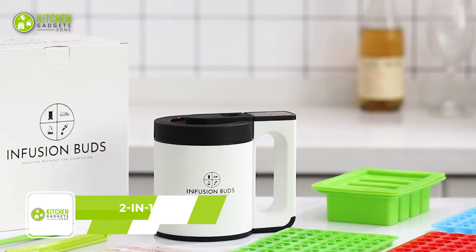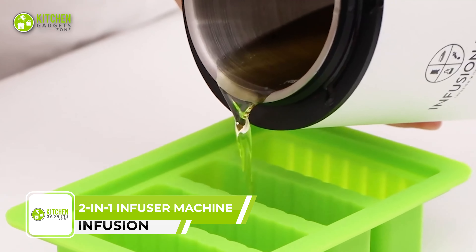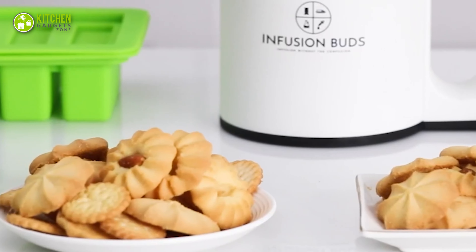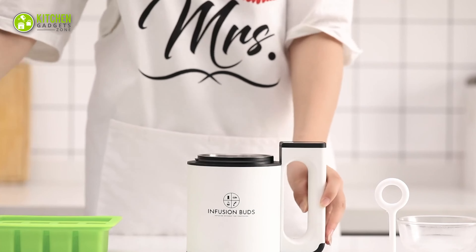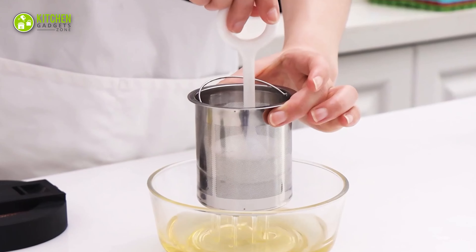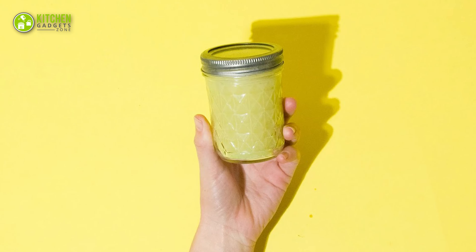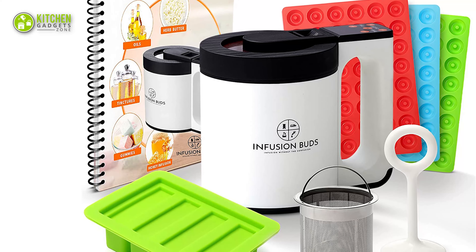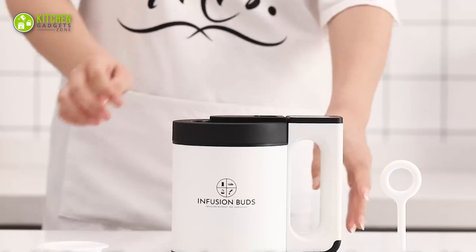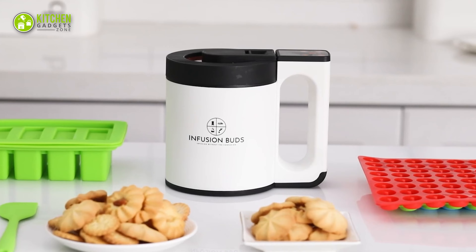Elevate your cooking game with the InfusionBuds 2-in-1 Decarboxylator and Butter Infuser Machine. This compact design lets you easily create perfectly infused butters, oils and tinctures for all your favorite recipes. With the push of a button, decarb and infuse up to 1.5 oz of flour and 2 cups of butter, oil or tincture — no more need for separate decarb boxes or ovens. The InfusionBuds kit comes with everything you need, including gummy and butter molds, custom strainer and press, and a spatula. Use this infused butter in a variety of recipes and explore endless possibilities with a free recipe book included.